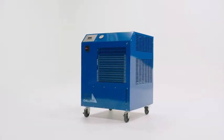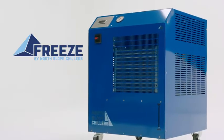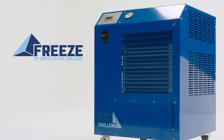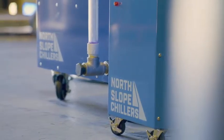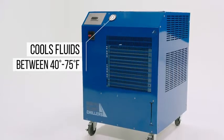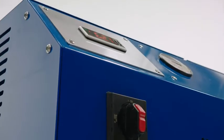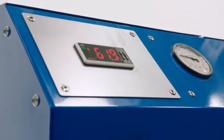Meet the compact chiller that is both powerful and dependable. Freeze is the powerful workhorse of North Slope Chiller's product line. Freeze Chillers set the standard for industrial chillers, cooling process fluids between 40 and 75 degrees Fahrenheit, keeping critical materials and equipment at ideal temperatures, and optimizing your operations.